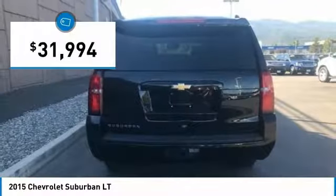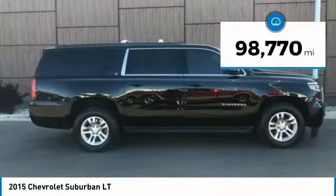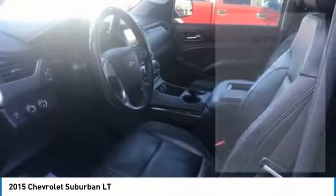And is priced below $35,000. This vehicle has less than 100,000 miles. Here are some of this vehicle's great options.